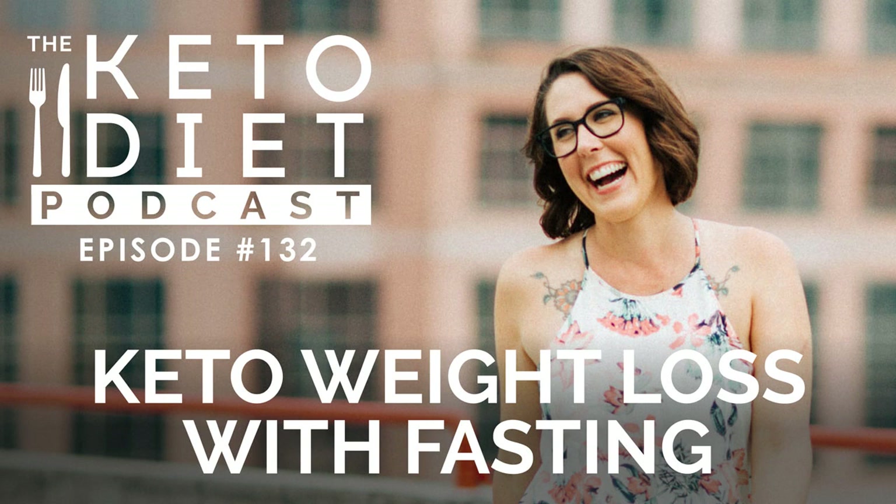You're listening to episode 132 of the Keto Diet Podcast. Today's episode is a little bit different — I'm sharing some content from my first paperback, The Keto Diet, now available as an audiobook. Today's topics include how fasting and keto work together, the benefits of fasting, the downsides to fasting, whether or not you can have fatty coffee on a fast, how fasting can supercharge weight loss, and so much more.